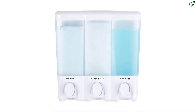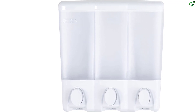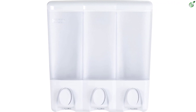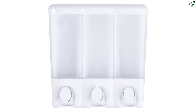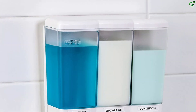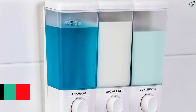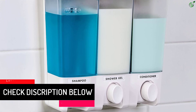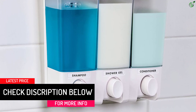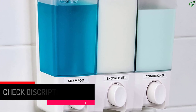The dispenser can be easily installed in minutes without tools, and can be adhered to any wall surface with waterproof silicone glue and two-way tape included. Two and three chamber models can be mounted on a flat wall or in the corner.